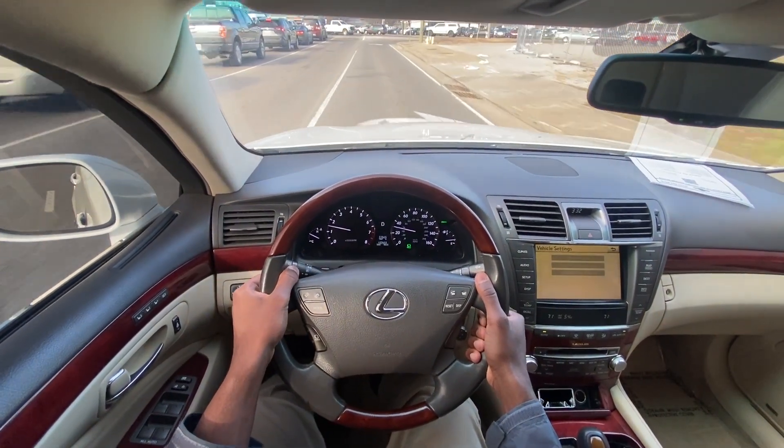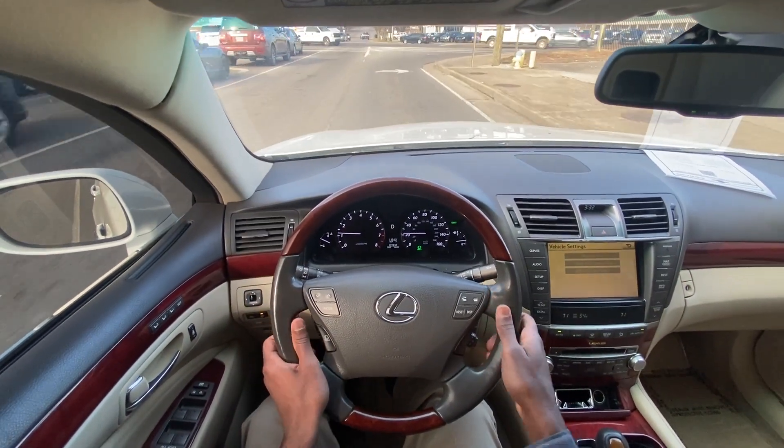But this is going to bring me to the end of my review of the 2012 Lexus LS460 all-wheel drive.